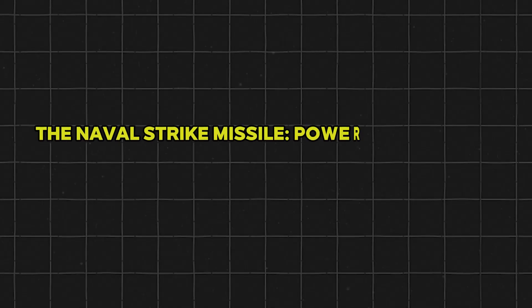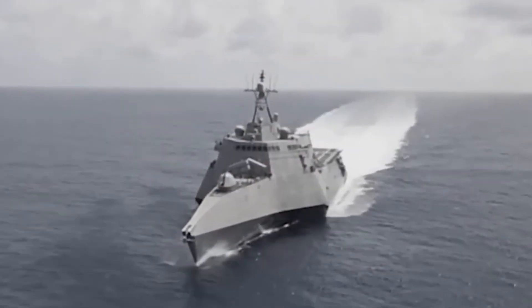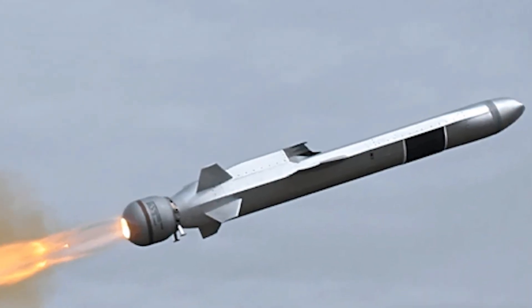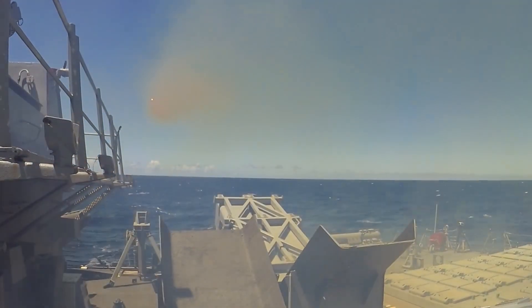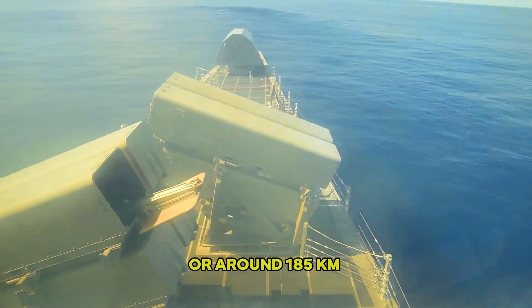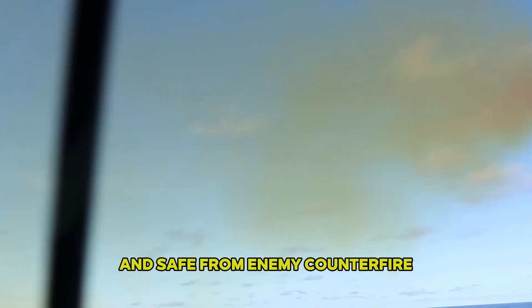To talk about OTH-WS without mentioning the Naval Strike Missile — commonly referred to as the NSM — would be like discussing a bow without the arrow. Developed by the Norwegian defense contractor Kongsberg, the Naval Strike Missile is the sophisticated projectile that fully unlocks the potential of over-the-horizon warfare. It boasts a range of over 100 nautical miles, or around 185 kilometers, giving ships the standoff distance they need to remain concealed and safe from enemy counterfire.